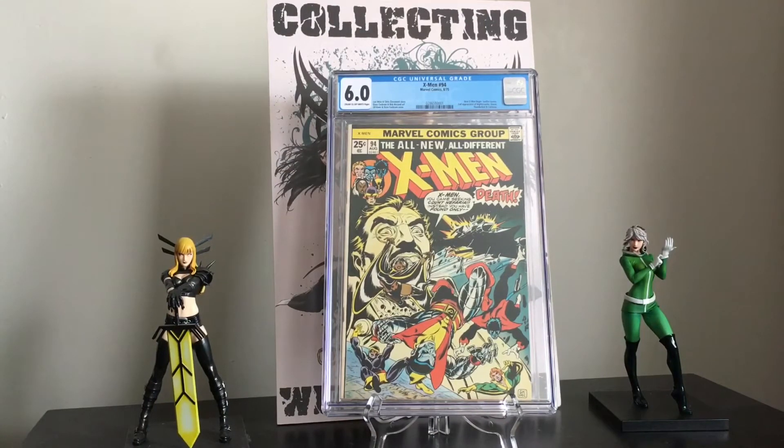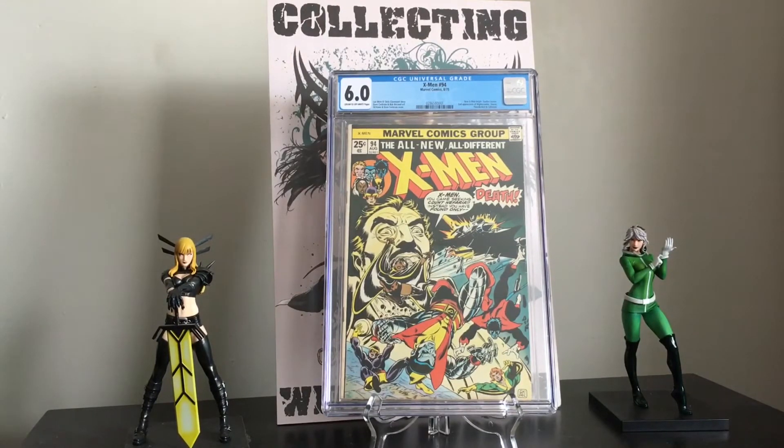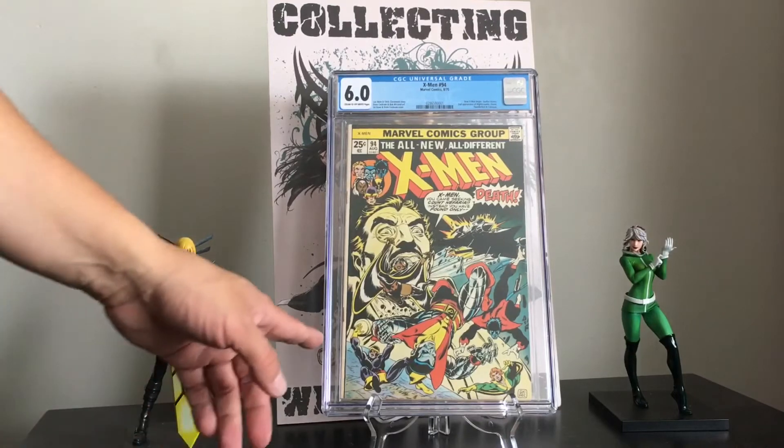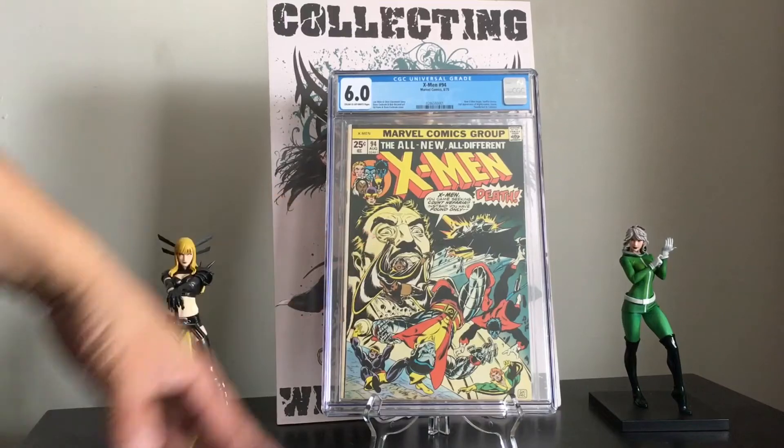Nice book to have. It's the beginning of the all-new X-Men, with Cockrum and the creative team — Len Wein, Claremont, everybody — who just took these books to new heights. It was a book that had been canceled at one point and put into reprints, then they got the opportunity to play with it. At that point it was the most diversified team in the Marvel Universe, and that's before the sudden wave for diversity — cultural diversity — and it just mixed well.